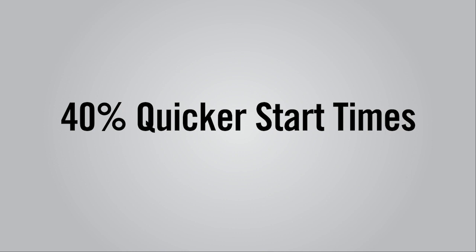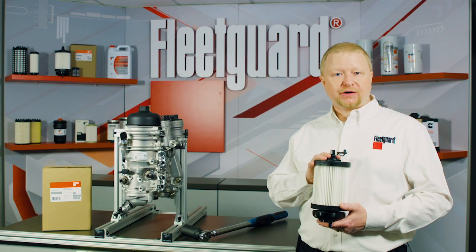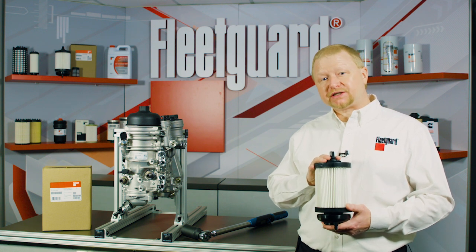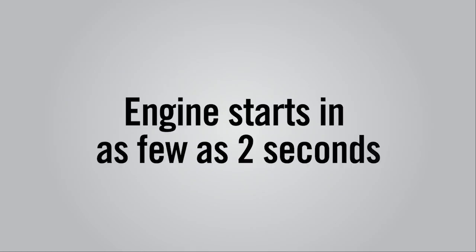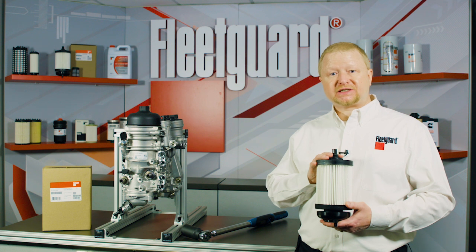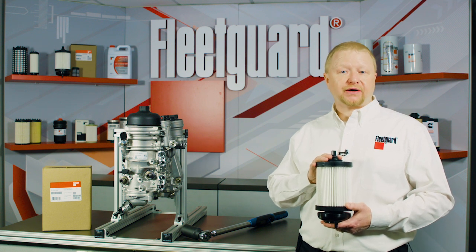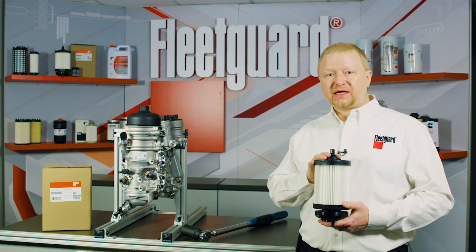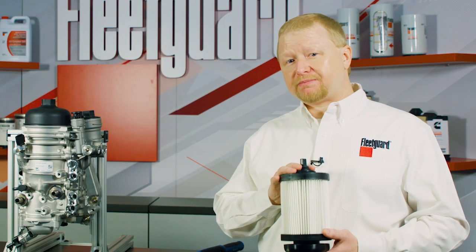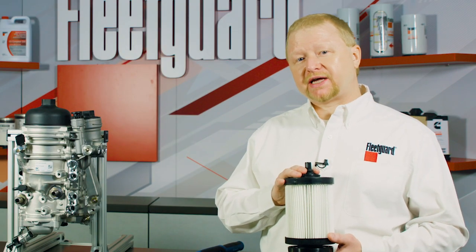Patented air vent technology allows for 40% quicker engine start times as compared to the OEM filter. This improved design enables the engine to start in as few as two seconds after priming the fuel system. Quicker engine starts means less strain on the starter and batteries, as well as quickly getting the truck back out on the road.